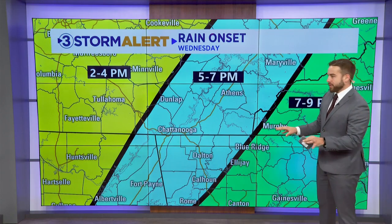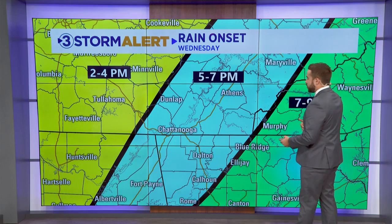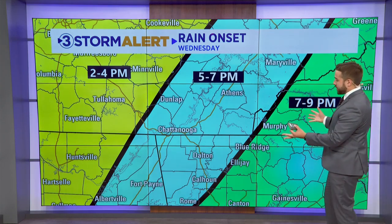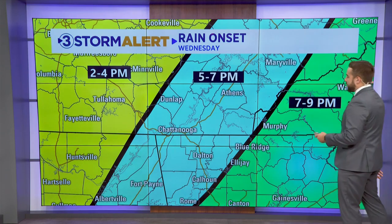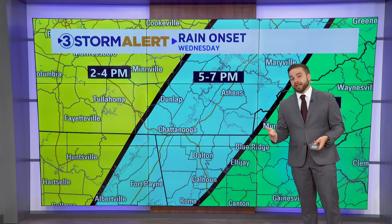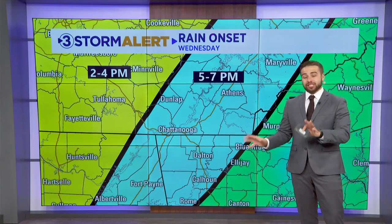Here's a look at your rain onset: between about 2 to 4 p.m. across middle Tennessee, after 5 p.m. here in the blue shades — which includes a pretty good chunk of our coverage area: Dalton, Chattanooga, Athens, Dunlap — and then after 7 p.m. for places like Murphy, Blue Ridge, and Ellijay. So a lot of this isn't going to come into play until after the sun goes down.